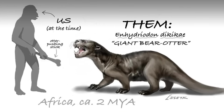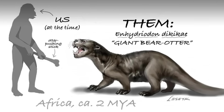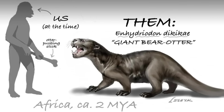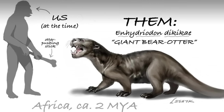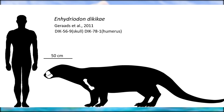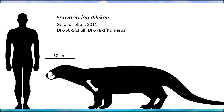However, the African forms tended to be significantly larger, although due to the fragmentary nature of their remains, it's difficult to tell exactly how many species there were or how massive they may have been. One notable species was described in 2011 and named Enhydrodon dikikai, found in middle Pliocene age deposits in East Africa, specifically Dikika in Ethiopia. What little we know of it comes from a few isolated fossils: a snout, lower jaw, the back of a skull, a humerus, and fragments of a femur.